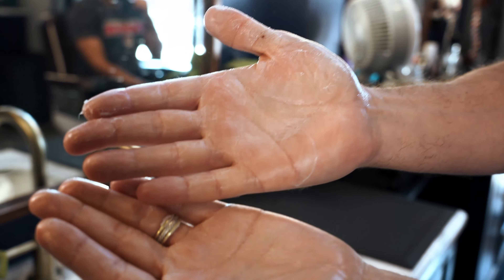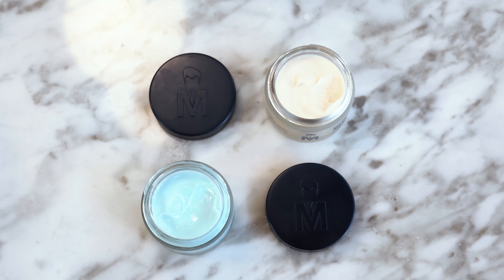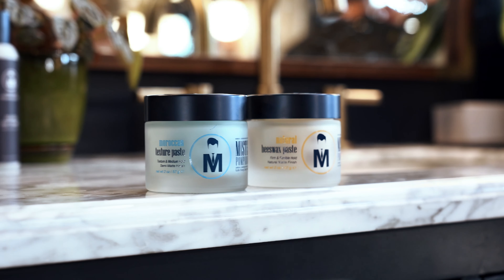Now onto the third difference, the amount of shine. Moroccan Texture Paste has coconut oil and Moroccan Argan in it, so it provides just a touch of shine, where Natural Beeswax Paste provides a true, natural matte finish.